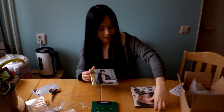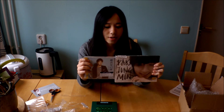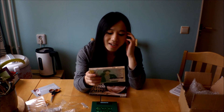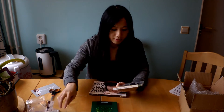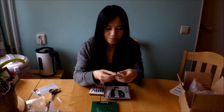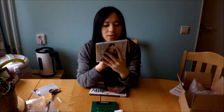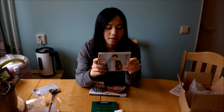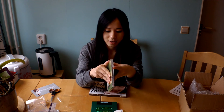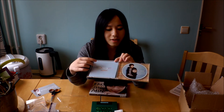Then we have two solo albums from the members. This is Hyun Joon's — I think it's his Japanese solo debut. The album has four songs and two of them are instrumental, so it's really only two songs. Here's the inside and the CD is there.